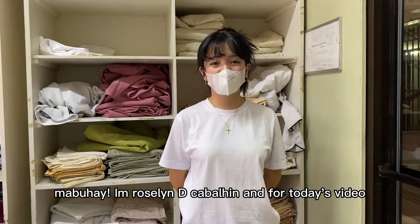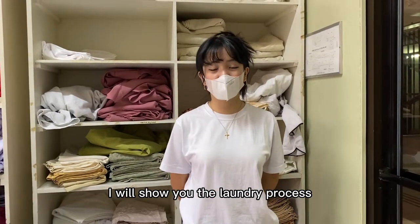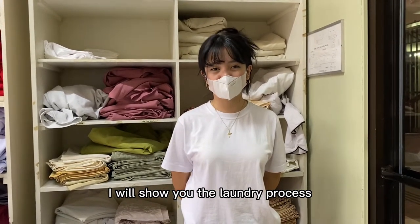Mabuhay! I am Rose Tindika Balin and for today's video I will show you the laundry process.